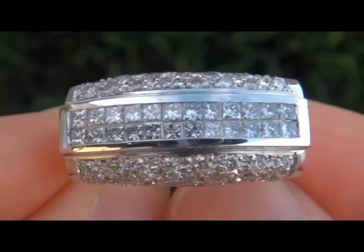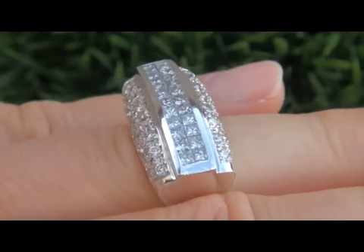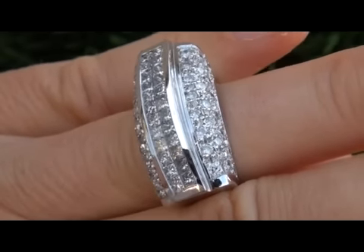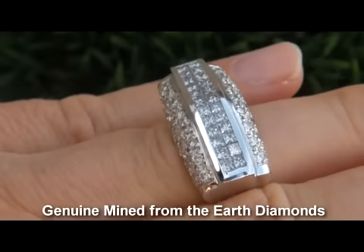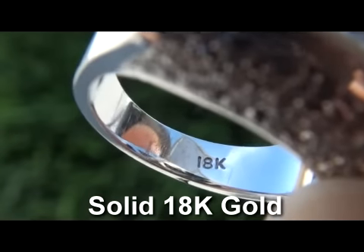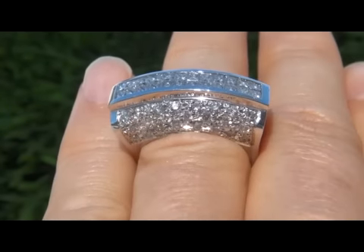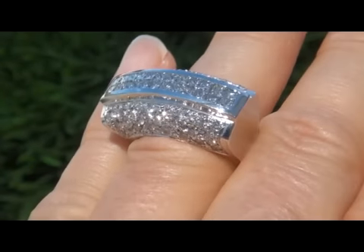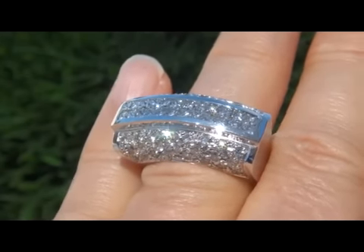In today's market, this ring is easily worth $20,000 retail and our consignor is hopeful to recover at least $12,000, so please make your best bid. Our gemologist has checked and verified every aspect of the ring and confirmed that these are genuine, mined-from-the-earth natural diamonds, and the setting is solid 18 carat gold with the 18 carat hallmark stamped in the shank.